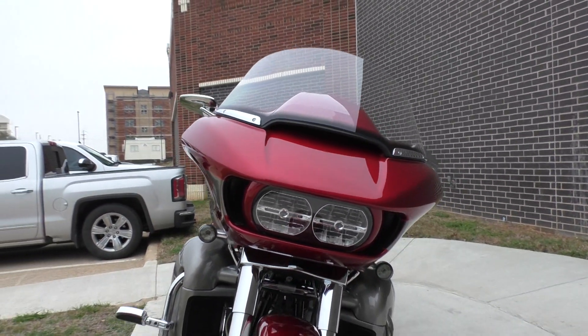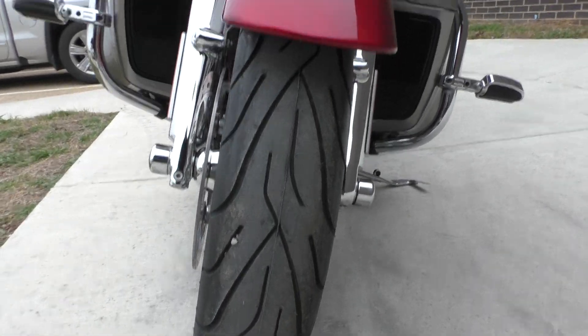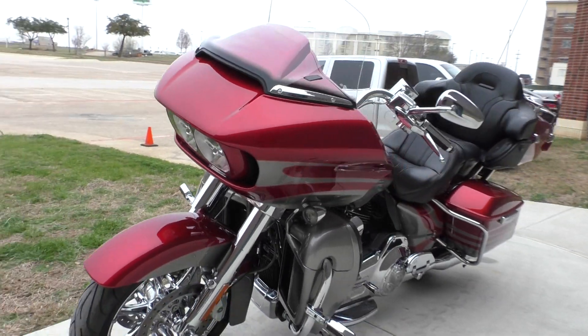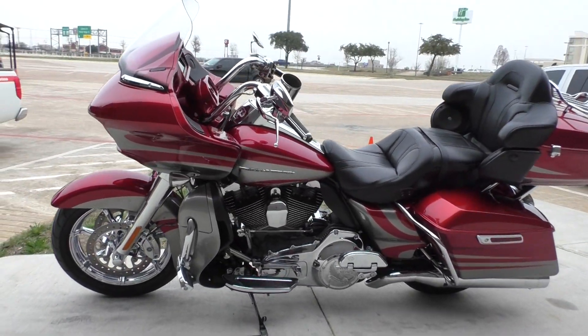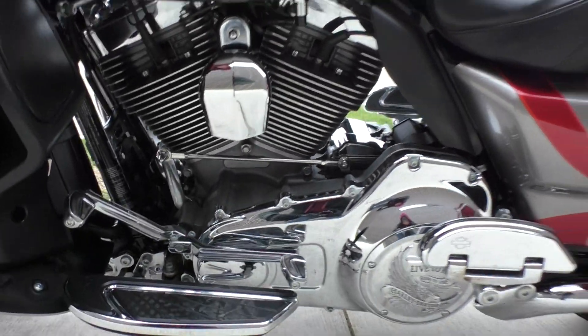It's got the LED lights. Brand new front tire — Michelin Commander 2. It is one of our certified pre-owned motorcycles. It's been through our 32-point pre-delivery inspection. We test rode it, made sure everything was working correctly, and gave it a professional detail. Chrome looks good. It's got the heel-toe shifter.